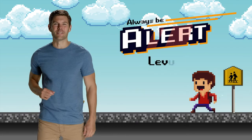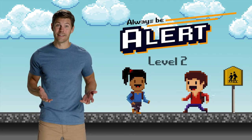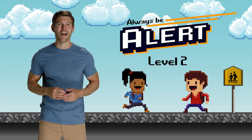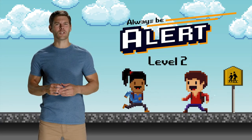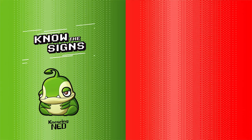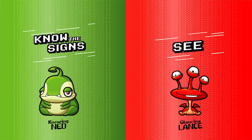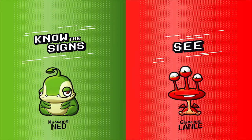The second letter we need to spell CAR is A, which stands for always be alert. To show us how, let's meet our next extraterrestrial experts. This is Knowing Ned and Glancing Lance. They're going to teach us about the signs and signals that keep us safe from cars.